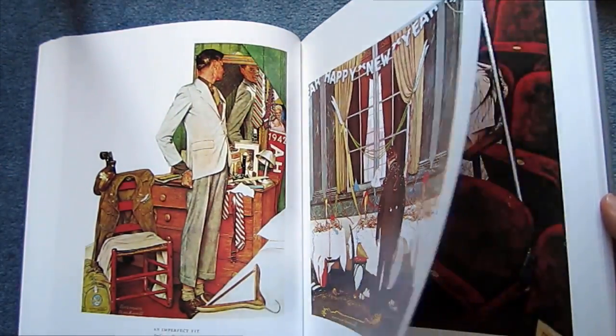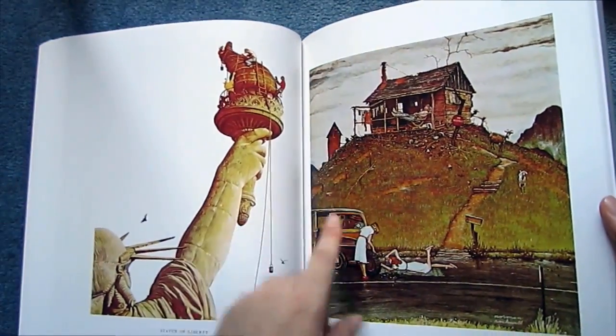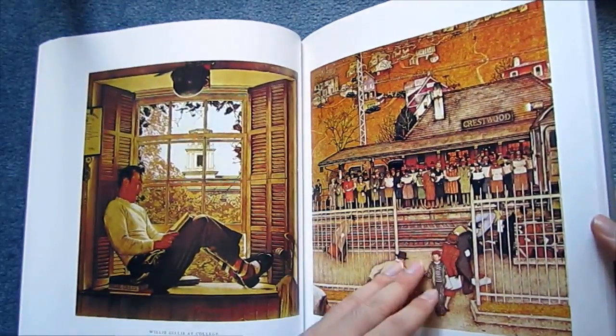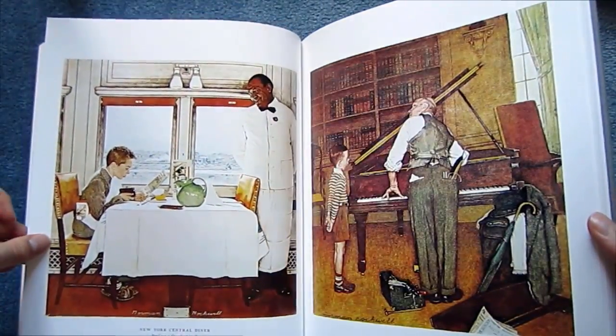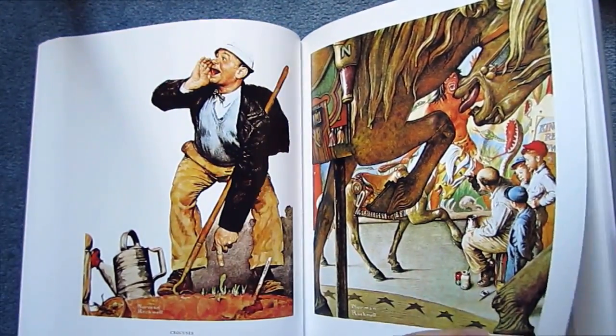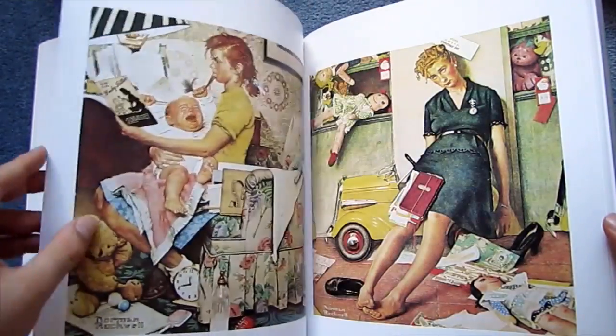Another great thing about this book is that the covers are arranged chronologically. So you get to see not only Norman Rockwell's progression as an artist, but also what was important in America at the time — the evolution of what America was like in the 1930s, 1940s, 1950s, and 1960s.